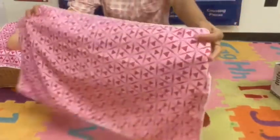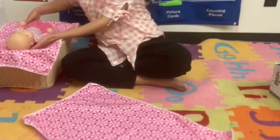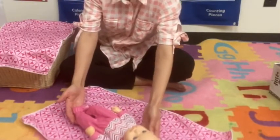By the end of the first two months, a baby can make jerky arm movements, bring hands near the face, keep hands in a tight fist, and move their head from side to side while lying on the ground.